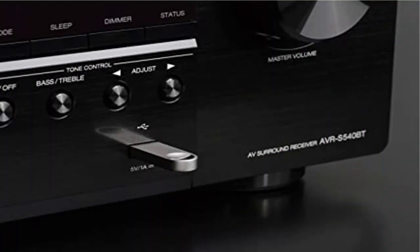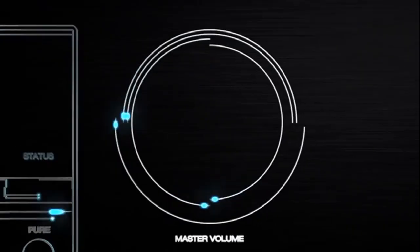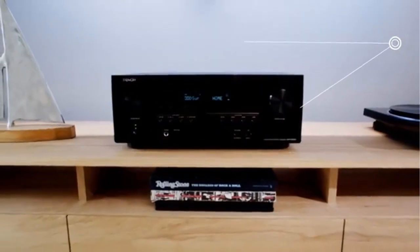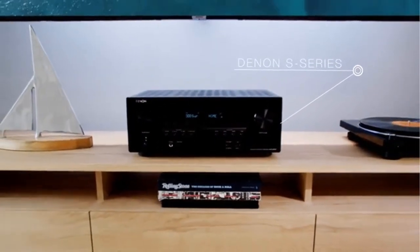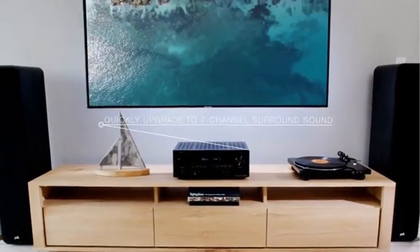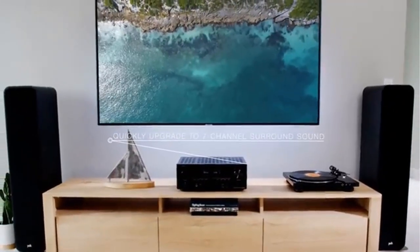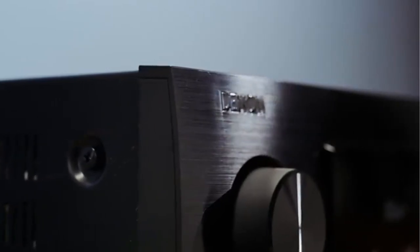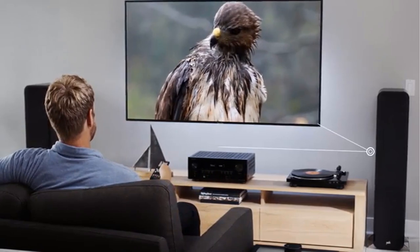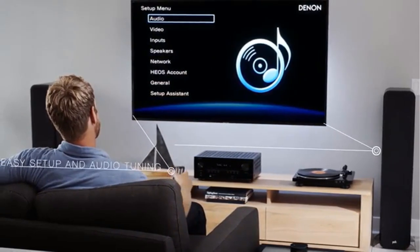Product 2: Denon AVR-S540BT Receiver — make the most of your 4K UHD TV. At 140W per channel, the Denon AVR-S540BT receiver delivers exceptional brightness and contrast and supports HLG, HDR, BT.2020 wide color gamut, and 4:4:4 pure color sub-sampling for realistic display.